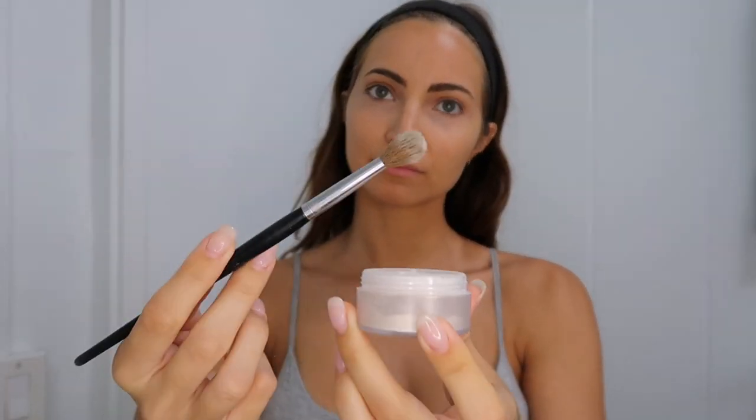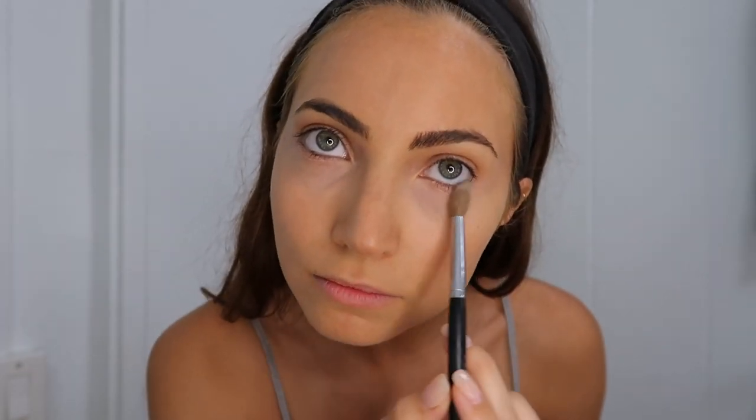Then I have the Laura Mercier Secret Brightening Powder. I've had this for so long and it lasts forever. This one is a slightly more expensive, high-end product you'd have to get somewhere like Sephora. You want a nice fluffy brush for this. The powder does two things: first, it sets the concealer under your eyes so you won't get any creasing; and second, it brightens that area because it's a white translucent powder that bounces light off the skin when you take a photo or are in the light.